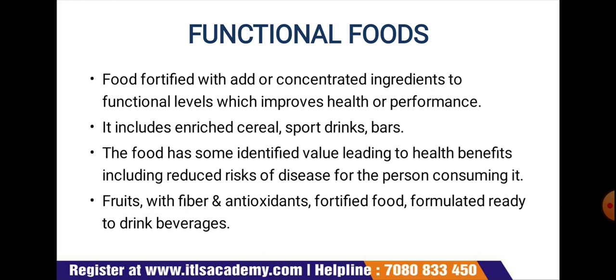As a working definition, a functional food is any food that is enriched or enhanced to benefit overall nutrition.